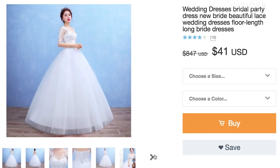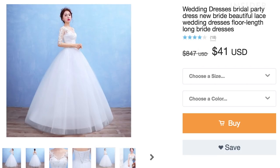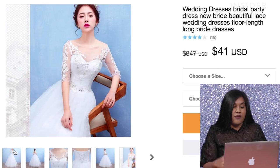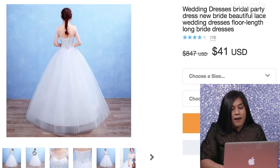Holy macaroni. The retail price for this dress says it's $847, but it's on Wish for $41. I'm really curious if it's going to come as it looks in the picture. I really like the lace work. It's hard to tell if it's sequined or if it's actual beadwork. I also like that it has that little hint of poofiness that'll make me feel like a princess. I think this one is promising — I am going to purchase this one.